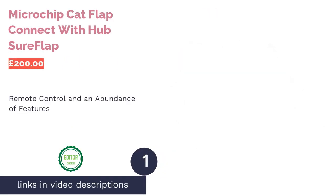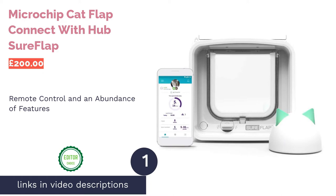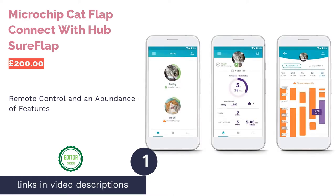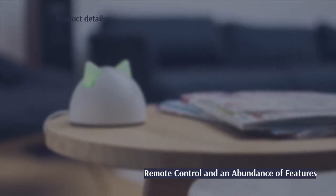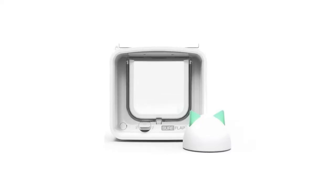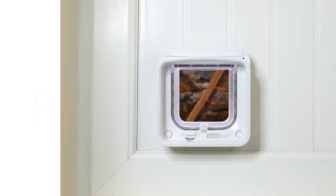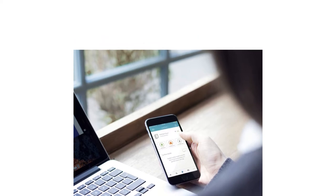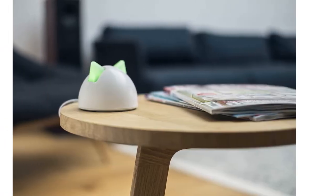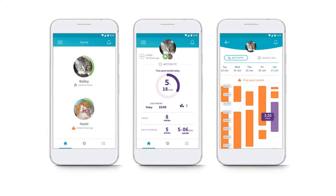The first product on our list is the Microchip Cat Flap Connect with Hub by SureFlap. The ultimate when it comes to cat flaps, the SureFlap Connect does everything you could want it to and more. From keeping out unwanted visitors and setting curfews for your cats to notifications that alert you when your pet enters and leaves, SureFlap has left no stone unturned. Best of all, this can all be operated remotely from any location using the associated app — that means that even while at work, you'll know if your cat is at home or outdoors.